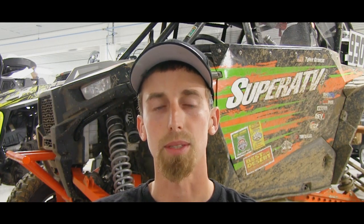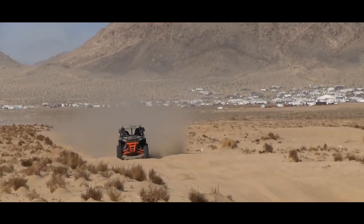We had just put a plus three inch long travel kit on the car a week before with Rhino brand axles and didn't have time to go back and revalve our shocks. We ran the same valving we ran at the Mint 400, which is very soft — meant to soak up the big whoops out there in the desert.